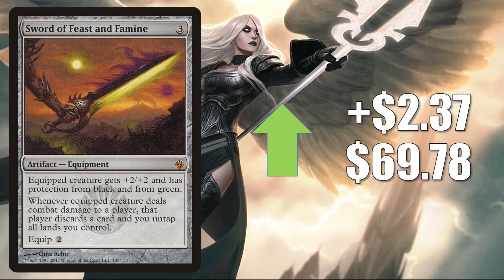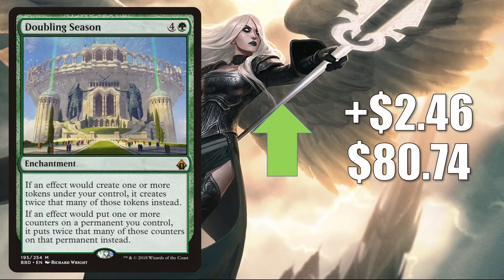Sword of Feast and Famine is also a good upgrade to both Buckle Up and Upgrades Unleashed, and it's been seen in fresh builds around Shorikai and Chishiro. In Modern, this sees play in Boros Midrange. Doubling Season — the one from Battlebond — goes up $2.46 this week to $80.74. It's a huge Commander card and another good upgrade to Upgrades Unleashed, and also seen in fresh builds around Chishiro. This is another card heating up because of Streets of New Capenna — maybe another card people will want to pick up once they get their hands on Broker's Ascendancy.